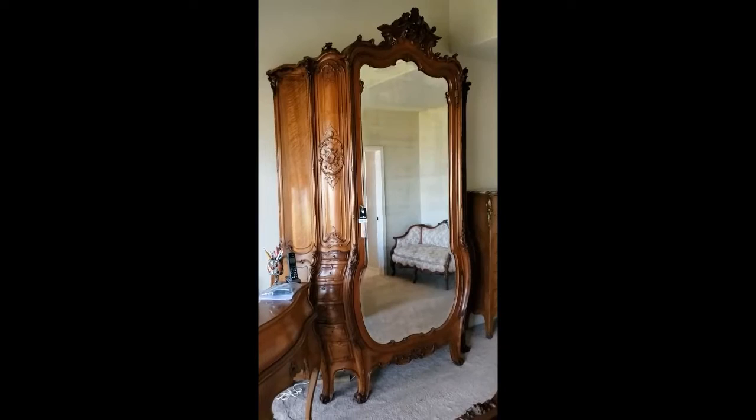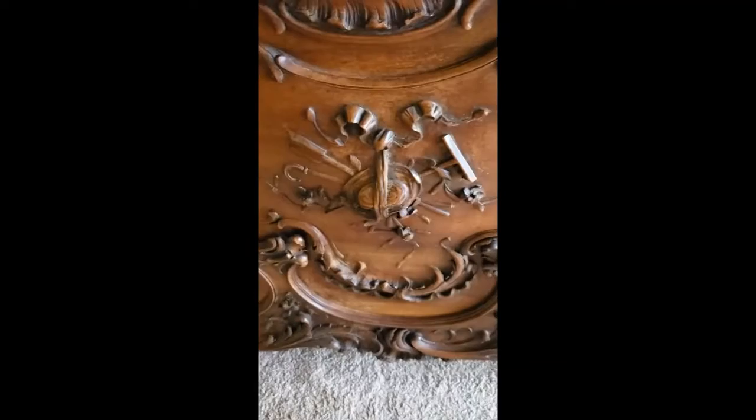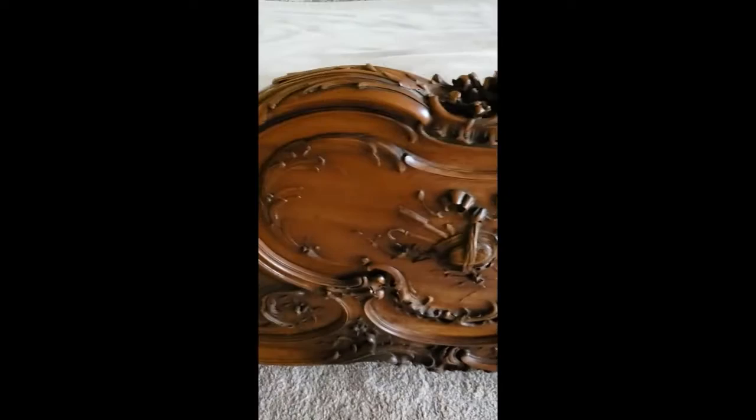The next thing I want to show you is the bed, which is matching. The carving on the bed matches the carving on the armoire, as you can see. And again, it's beautiful. You'd think after all these years there'd be little pieces missing or scratches or dents. You just don't see that. It's in really, really beautiful shape.